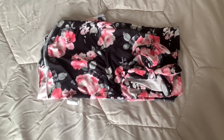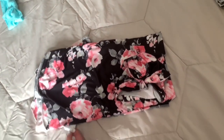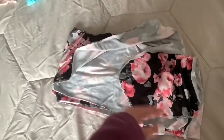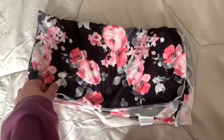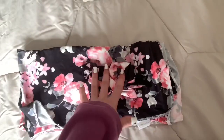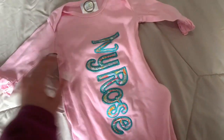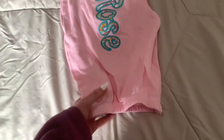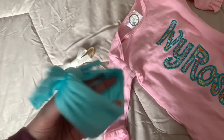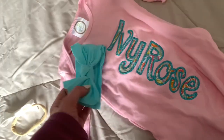One thing you're really going to want is an outfit or swaddle with a cute bow or hat to take pictures in at the hospital. I have a really cute swaddle with flowers on it and a matching hat — that's what she's going to be taking pictures in. For her going home outfit, I have a cute little sleeper with her name on it. I'm taking two bows because I can't decide — I really like the white one but the other one is cute too.